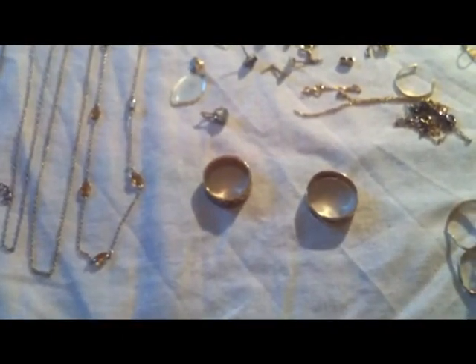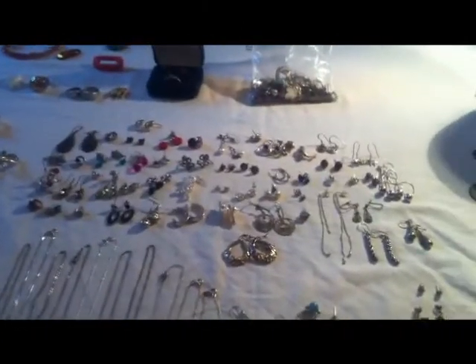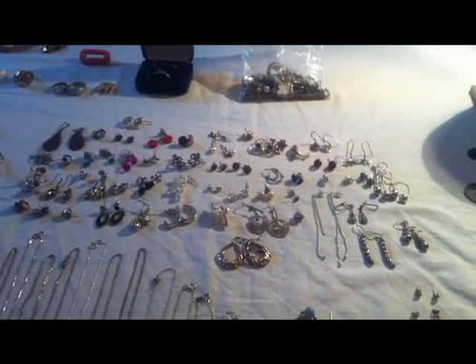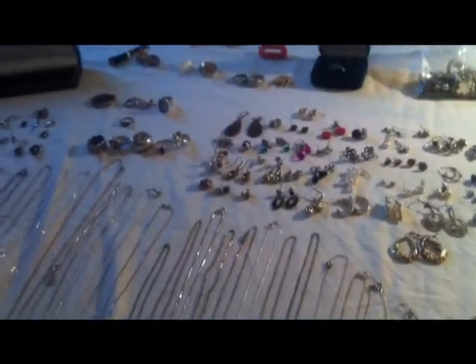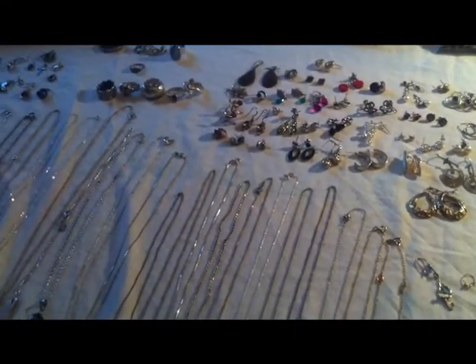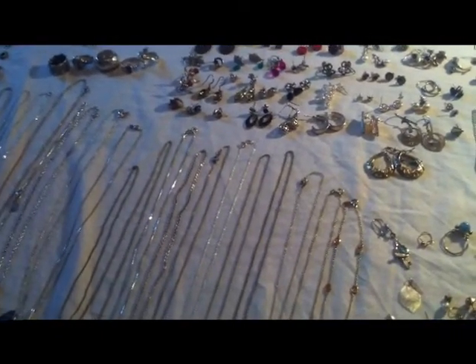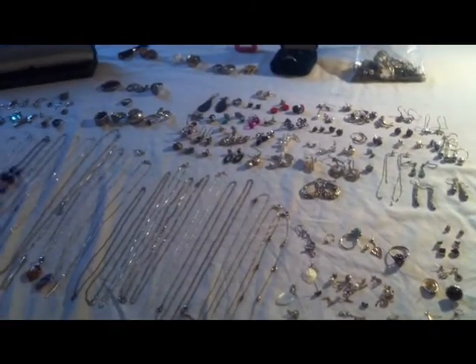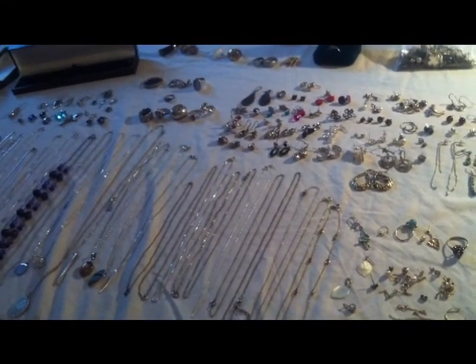So yeah, there you go guys — there are the monster picking finds from pretty much most of the later part of August and the massive antiques fair, with that mixed bag of costume jewelry. This one's going in my antiques cabinet — won't be too long before I sell it once I've fixed it up. Thanks for watching — please rate, comment and subscribe, and check me out on Facebook. See you!